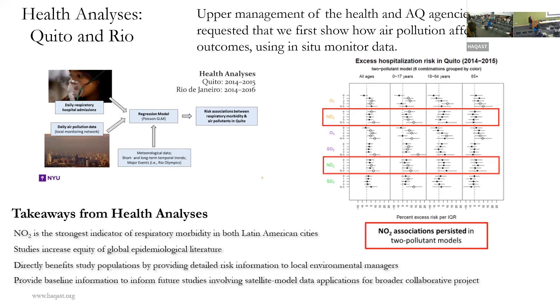As expected, they found associations between respiratory health outcomes and PM2.5, ozone, and the usual pollutants. That was good news for our stakeholders because it indicated they're dealing with problems common to larger countries. These health analyses turned out to have a lot of value for our project, and their outcomes are being used in the work we're doing now.